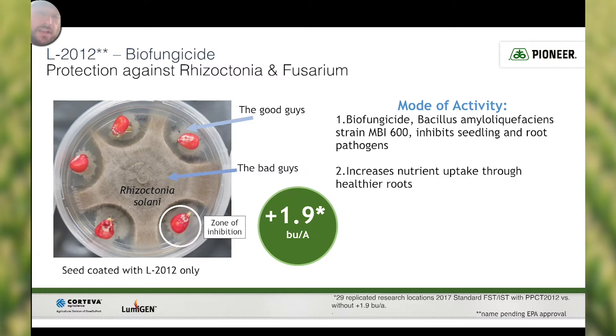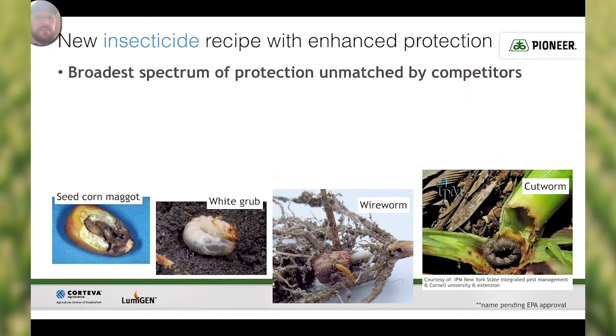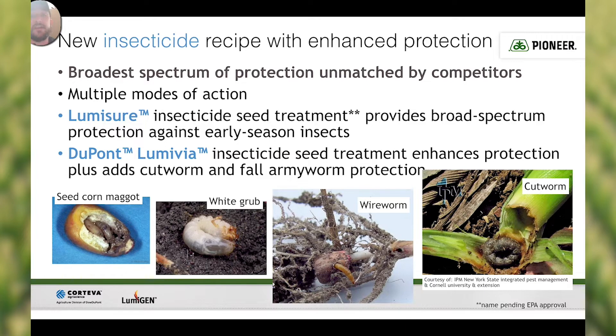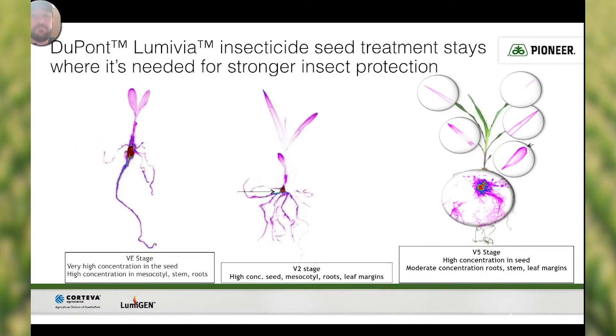So what does our new insecticide seed treatment consist of? It's going to be the broadest spectrum of protection, unmatched by competitors. It's multiple modes of action — broad spectrum protection against early season insects including seed corn maggots, white grubs, wireworms, and cutworms. The DuPont LumaVIA insecticide seed treatment is going to enhance protection plus add cutworm and fall armyworm protection. It's going to cover the VE stage, the V2 stage, and even the V5 stage with high concentrations in the seed, the roots, the stem, and the leaf margin, taking us all the way to the V5 stage.